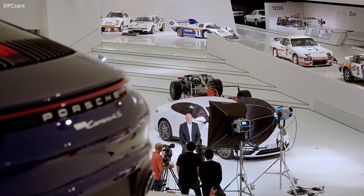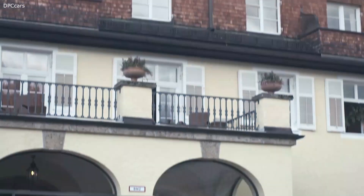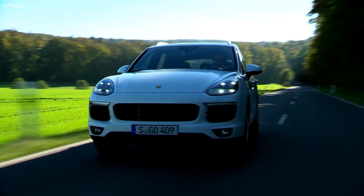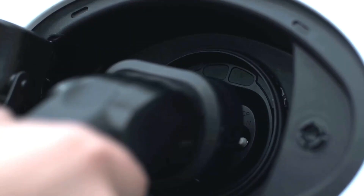The next generation of hybrid vehicles followed in 2013 and 2014. These were the plug-in hybrids Panamera SE Hybrid and Cayenne SE Hybrid, which for the first time also provided an external charging function.